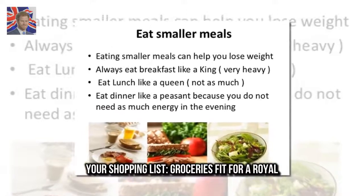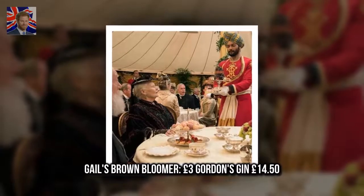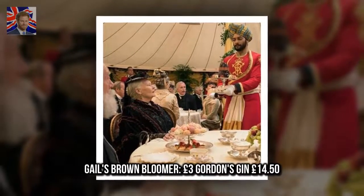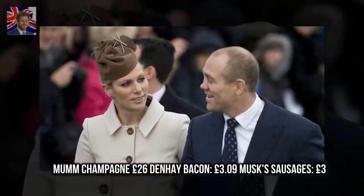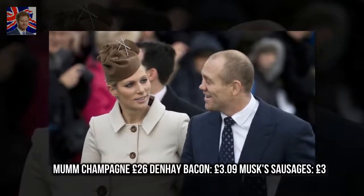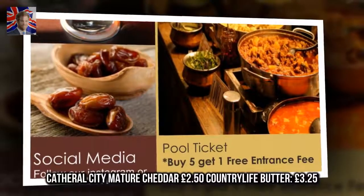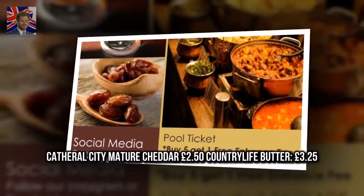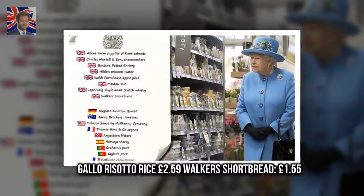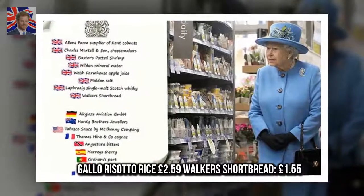Your shopping list — groceries fit for royalty. Gail's Brown Bloomer, £3. Gordon's Gin, £14.50. Mumm Champagne, £26. Denhay Bacon, £3.09. Musk Sausages, £3.00. Seriously Strong Mature Cheddar, £2.50. Country Life Butter, £3.25. Gallo Risotto Rice, £2.59. Walker's Shortbread, £1.55.